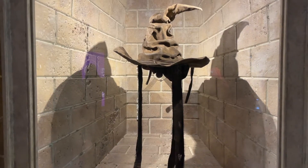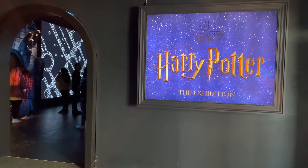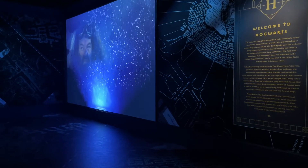What house will the Hogwarts Sorting Hat put you in? Now you can find out, plus many more Hogwarts secrets at Franklin Institute's Harry Potter exhibit.